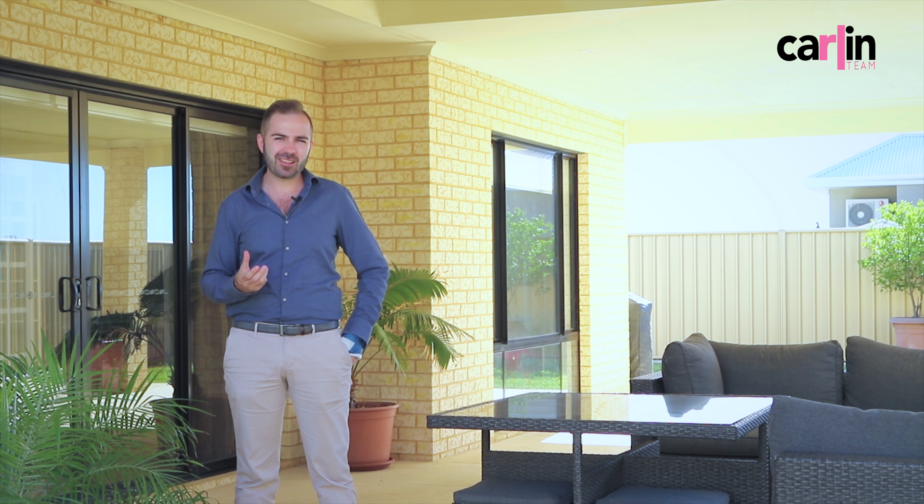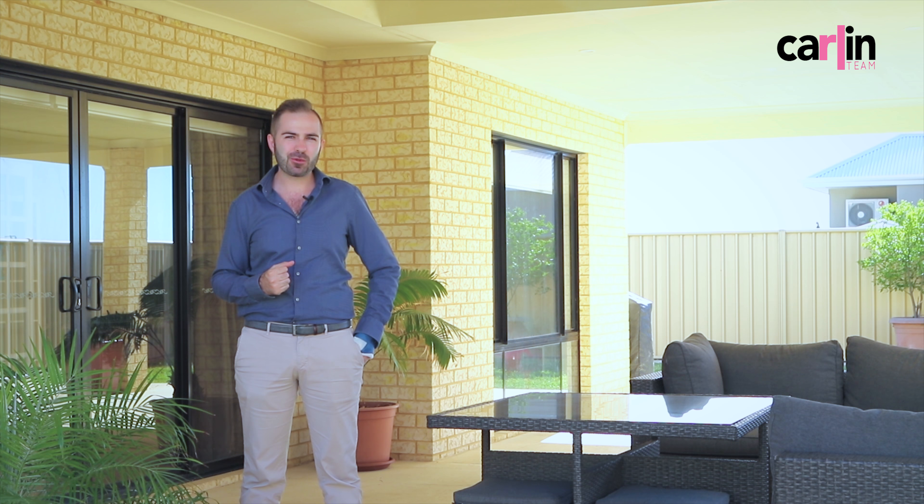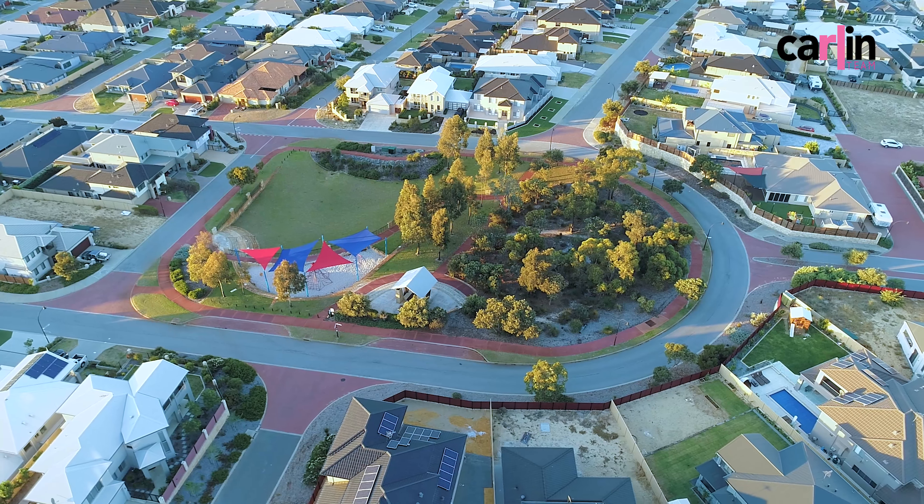I'm Tom Carlin from the Carlin team. Please give us a call to have a look, or we'll see you at the home open. Thank you.